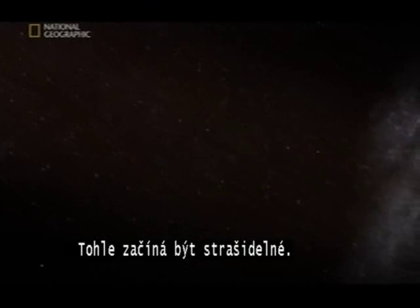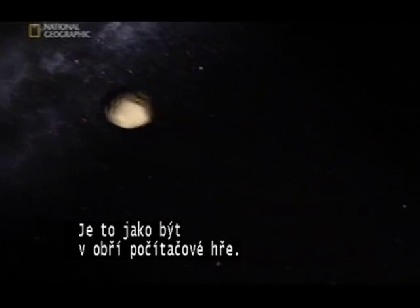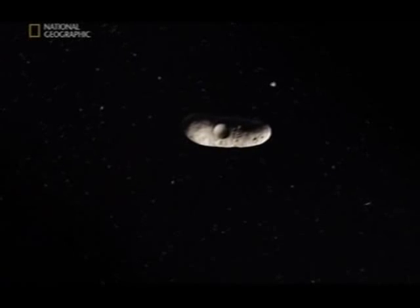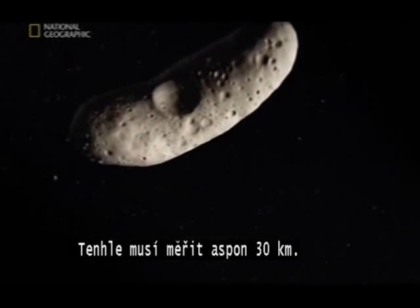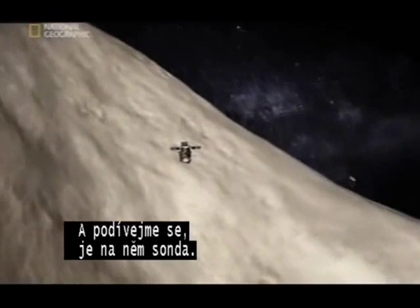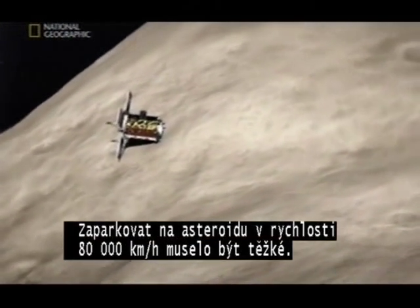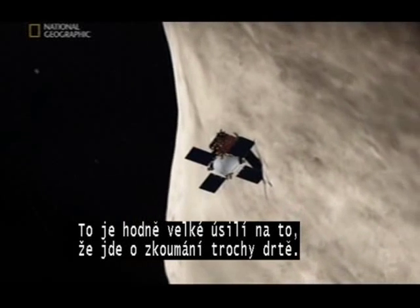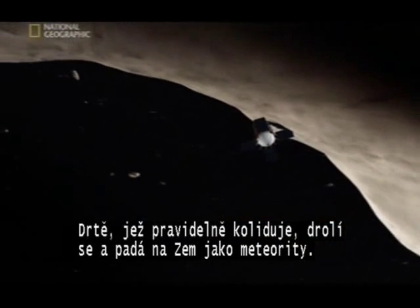This is getting scary — it's like being inside a giant computer game. But these are all too real. Asteroids, some of them hundreds of kilometers wide. This one must be about 30 kilometers long. And look — perched on it, a space probe. Can't have been easy, parking on an asteroid traveling at 80,000 kilometers an hour. It's a lot of effort to investigate some rubble — rubble that regularly collides, breaking up and raining down on Earth as meteorites.